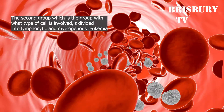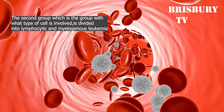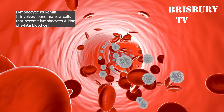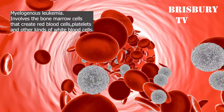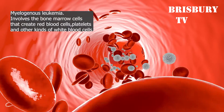The second group, based on what type of cell is involved, is divided into lymphocytic and myelogenous leukemia. Lymphocytic leukemia involves bone marrow cells that become lymphocytes, a kind of white blood cell. Myelogenous leukemia involves the marrow cells that create red blood cells, platelets, and other kinds of white blood cells.